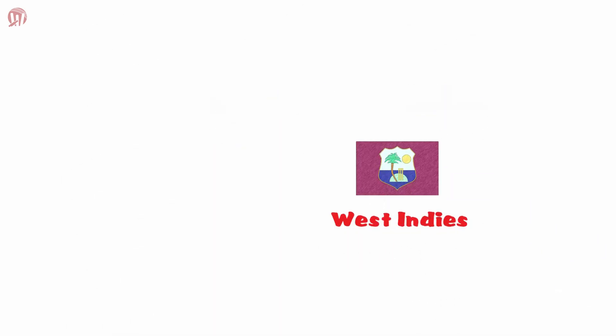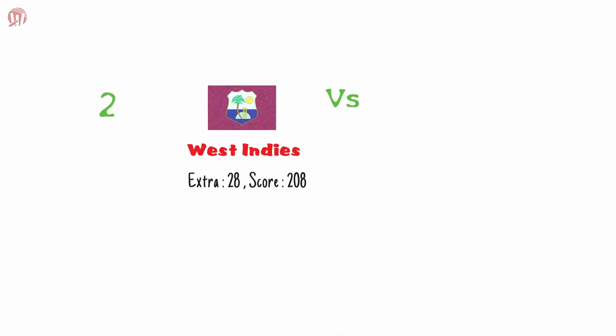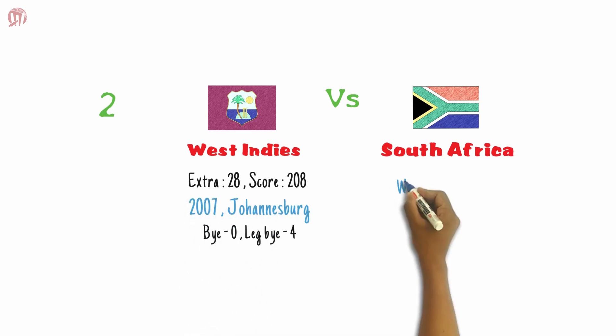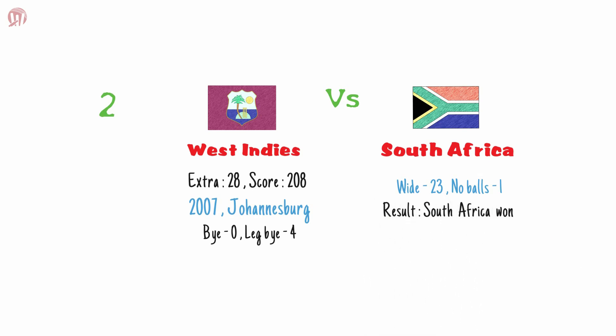Team West Indies is the second most expensive team in terms of extras. West Indies spent 28 extras out of a total score of 208 against South Africa in 2007 at Johannesburg, which included 4 leg byes, 23 wides, and 1 no-ball.